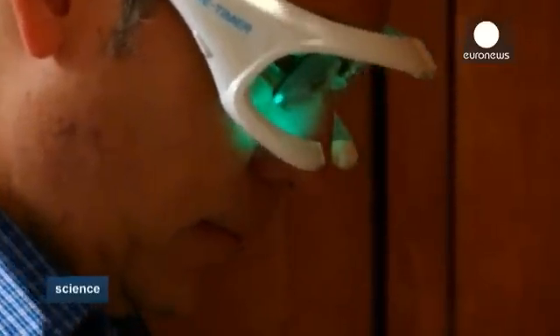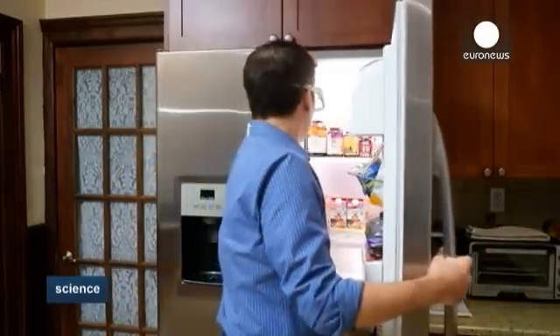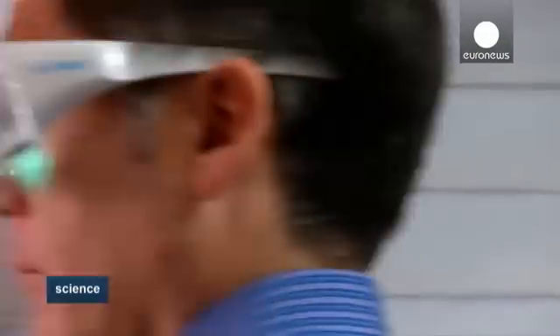Light therapy has been used for years to help regulate the body clock, especially for people suffering from seasonal affective disorder. But earlier devices weren't very user friendly — the light box had to be plugged into an electric source and the user had to remain in the same place for a considerable amount of time.